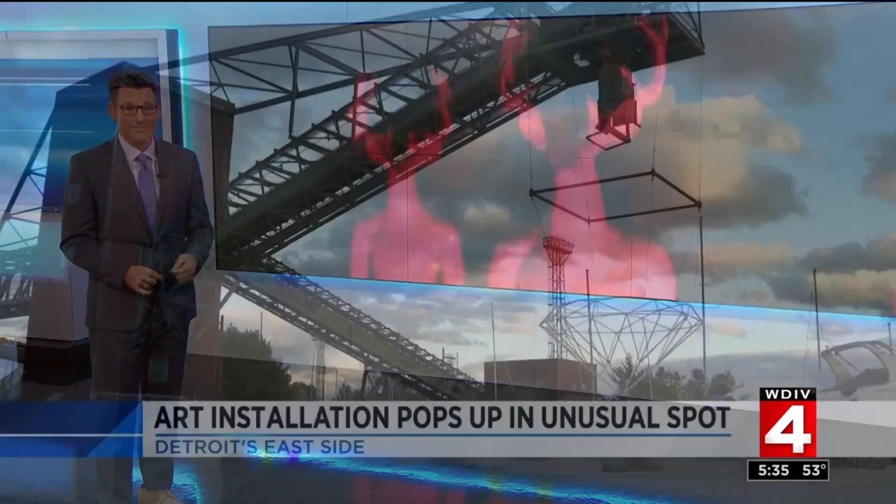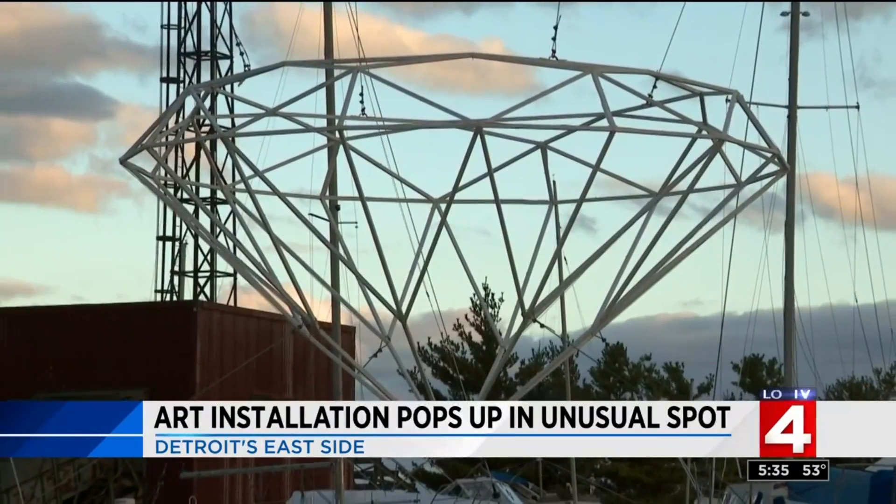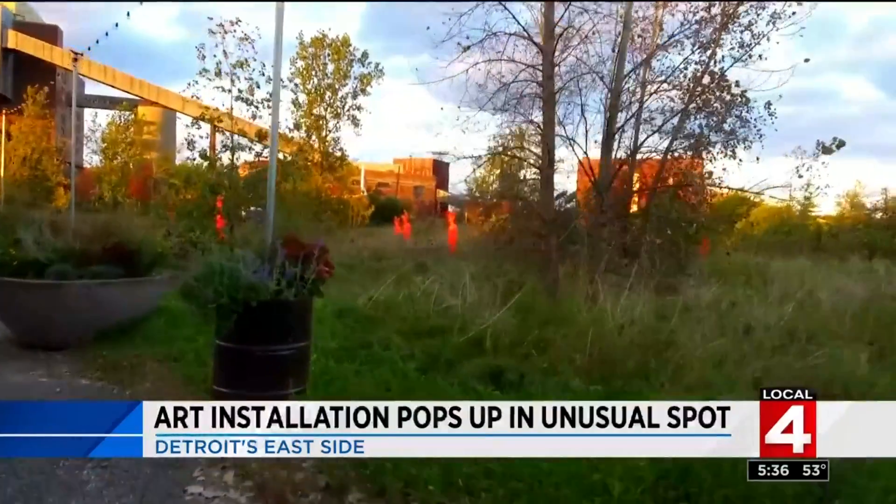Beauty amidst the ruins on Detroit's east side, a stunning art installation has popped up and it's just got to be seen to be believed. Photojournalist Alex Atwell shows us — you've got to check this out at night. Detroit provides opportunities potentially that other places don't. This is certainly one of them.